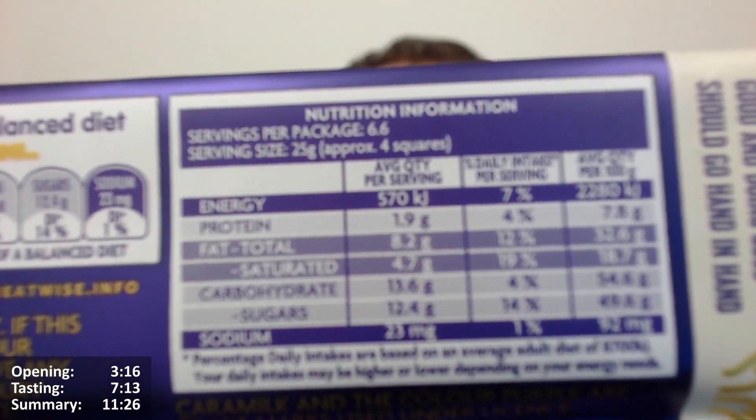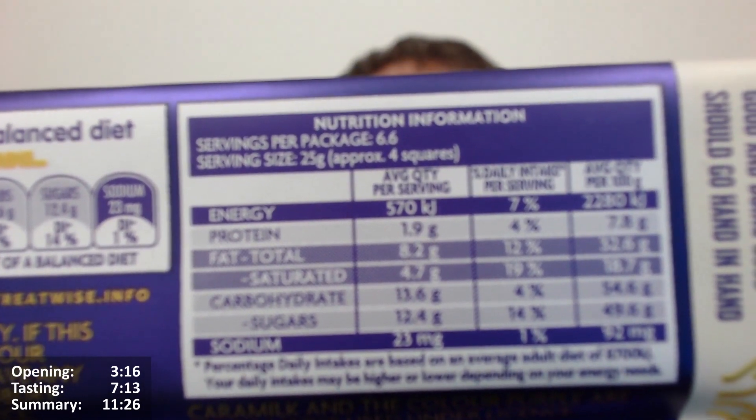So it's a four by eight bar, basically. There's the Australian version if you need it — 6.6 servings per packet.